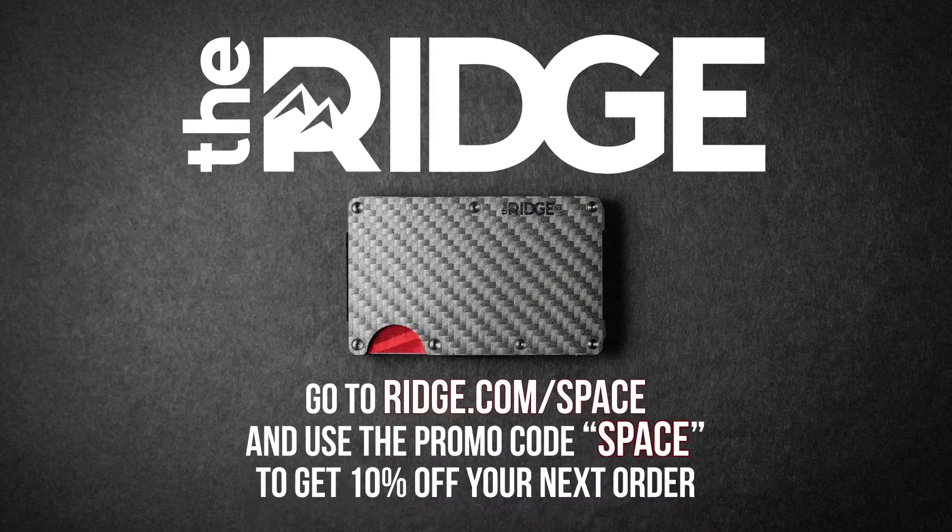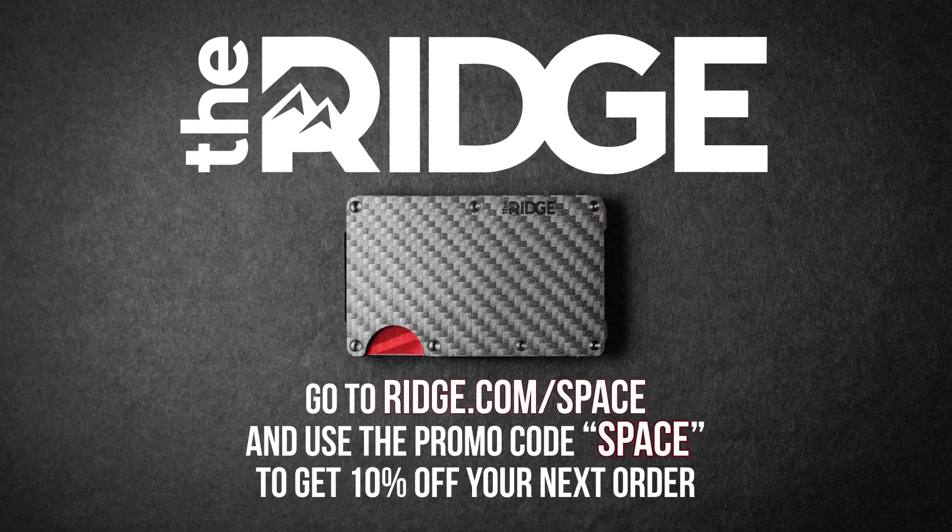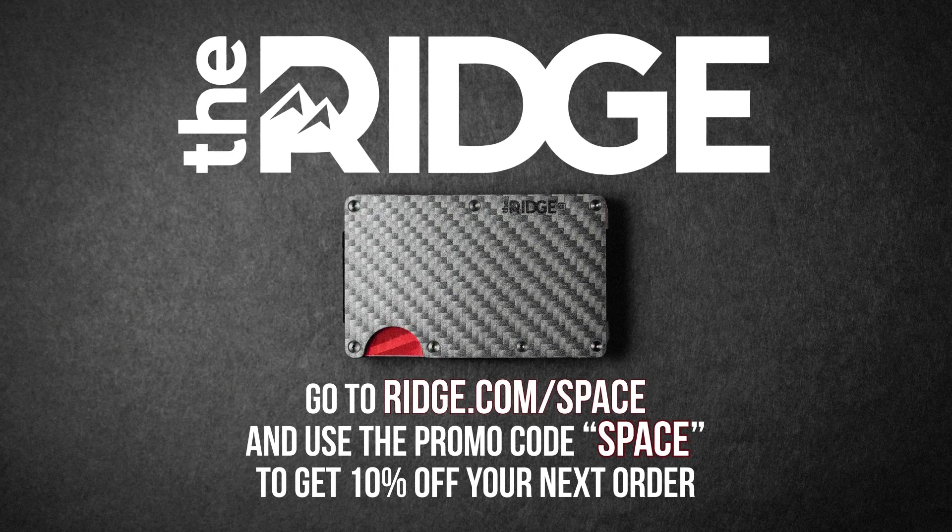This episode is sponsored by The Ridge. Go to ridge.com/space and use the promo code SPACE to get 10% off your next order.